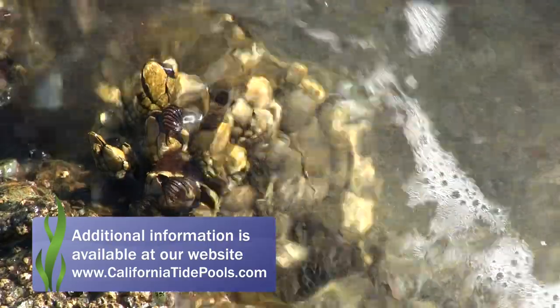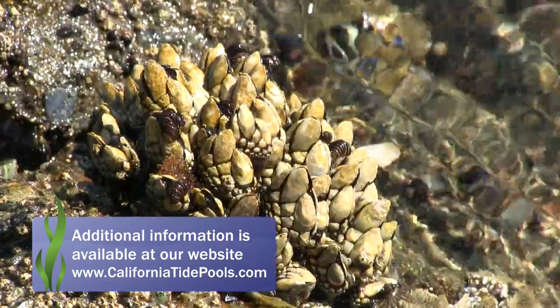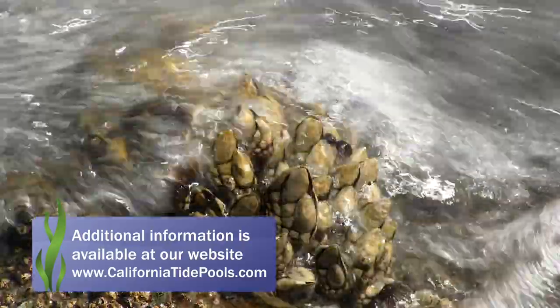For more information about this tide pool location and other tide pools in California, please visit our website at www.CaliforniaTidePools.com.